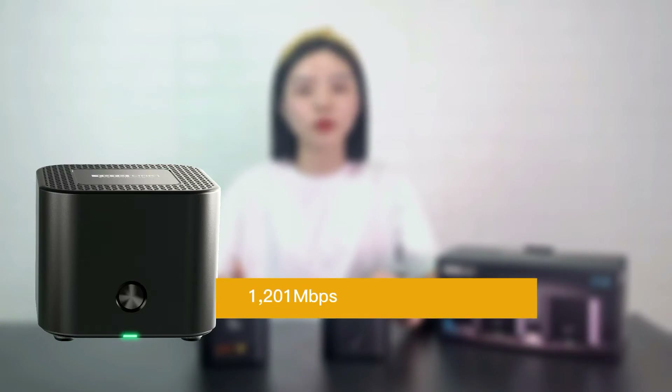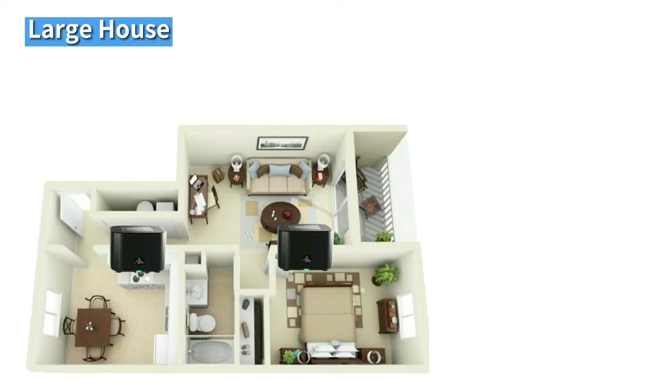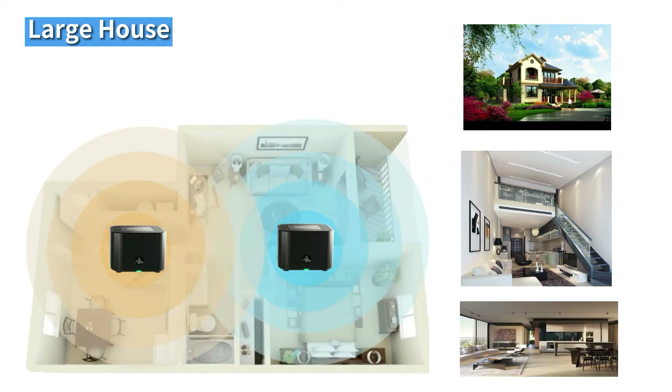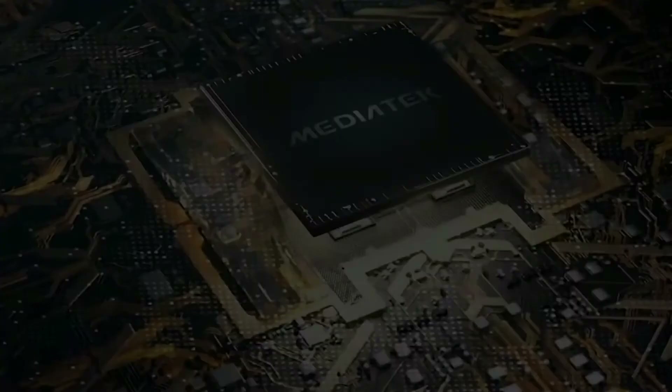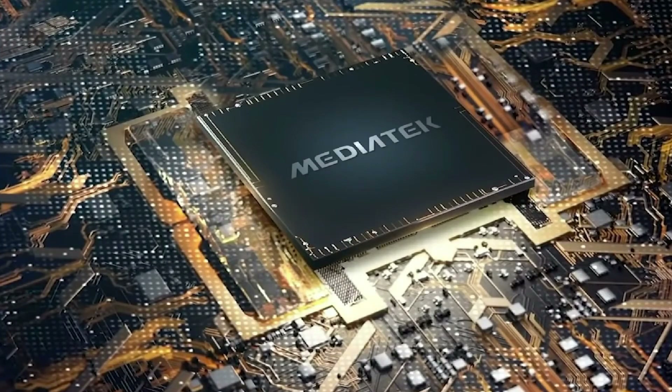X18 uses the latest Wi-Fi 6 technology, which delivers speeds up to 1201 Mbps on the 5GHz band and 573.5 Mbps on the 2.4GHz band. It is ideal for large houses like villas, duplexes, and large flats. X18 is equipped with a dual-core CPU, so you can enjoy faster Wi-Fi like never before.